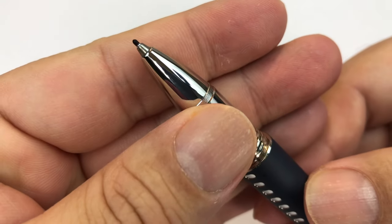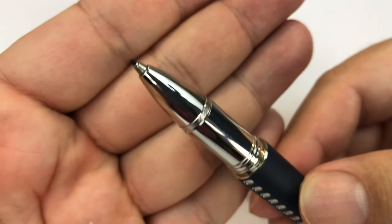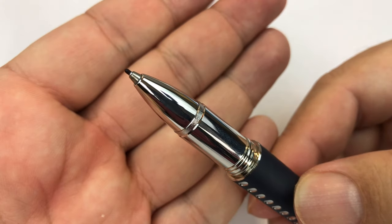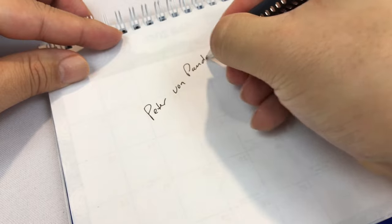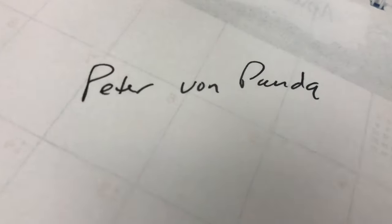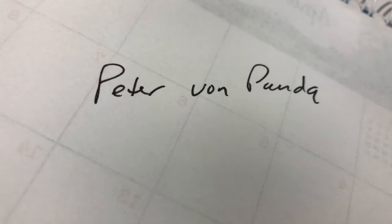The point here is a fine liner, which feels kind of like one of those old-school felt tip pens — but obviously a really small, fine tip. It writes very nicely and is very comfortable to write with. For example, let me just write 'Peter Von Panda' right here. Look at that — it just writes really, really nicely. It's pretty thin and comfortable to write with for long periods of time.